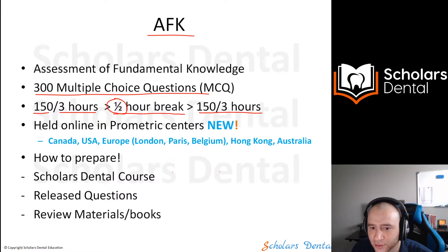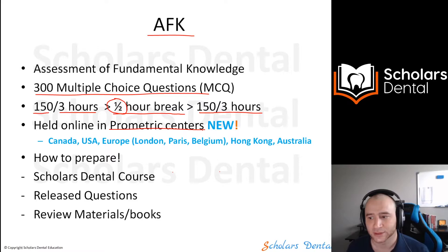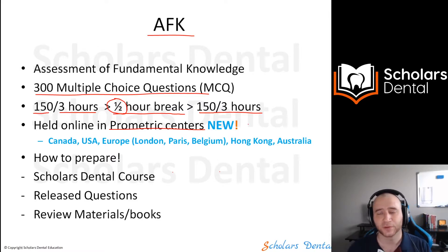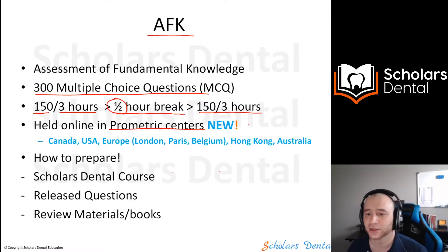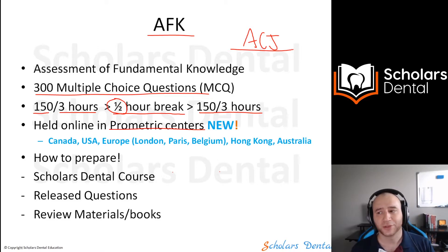The exam is now held at Prometric centers, so you'll be doing it online on a computer — not like before when it was paper-based. This is a new format. They trialed it with the ACJ about a year ago.